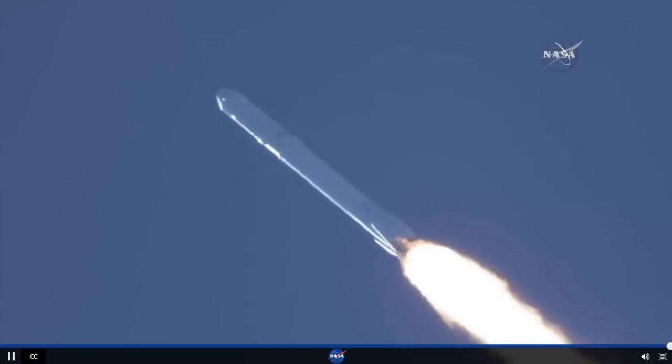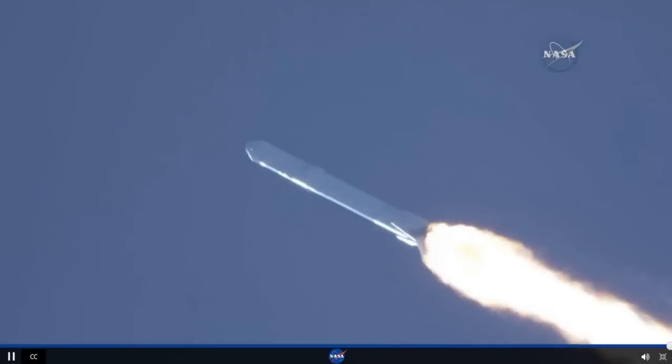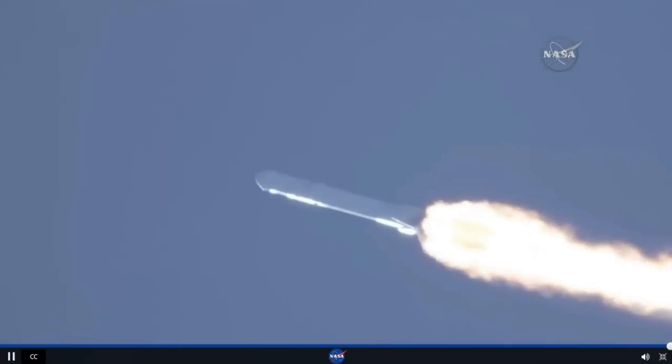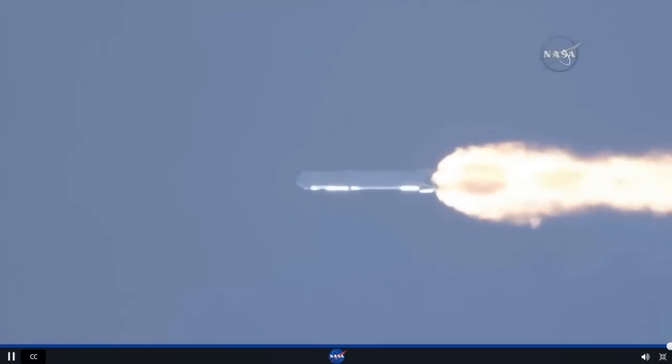Recovery drone ship has AOS. Vehicle has reached maximum aerodynamic pressure. Stage one propulsion is still nominal. Power into motion remains nominal.